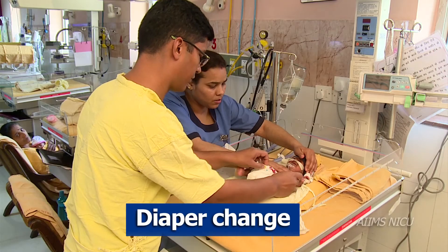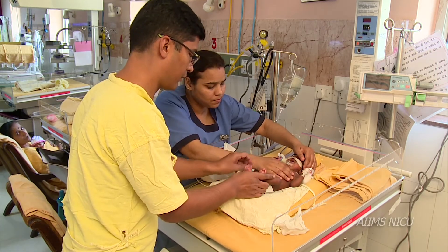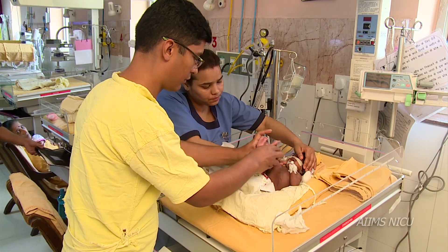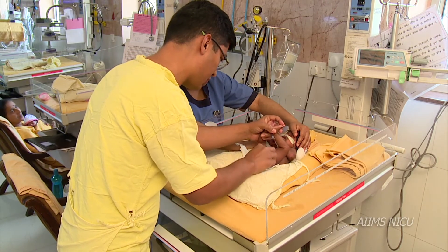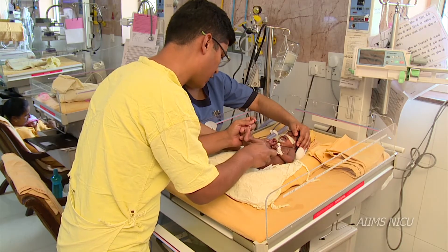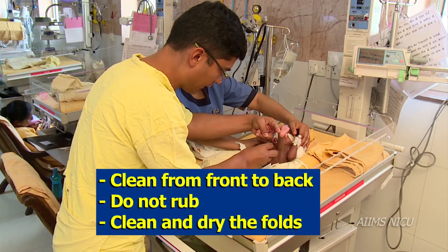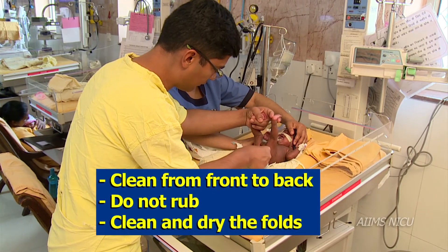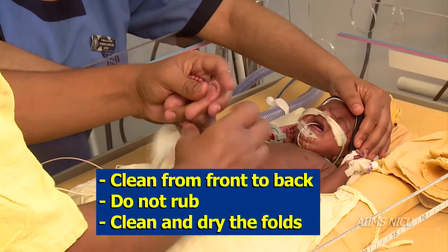Diaper change. Make sure clean diapers and wet cotton swabs are ready and near the infant. Open the dirty nappy and pick up both the legs of the infant, flexing it towards the abdomen. Clean from front to back in gentle strokes and not by rubbing. Make sure all the folds are clean and dried thoroughly.